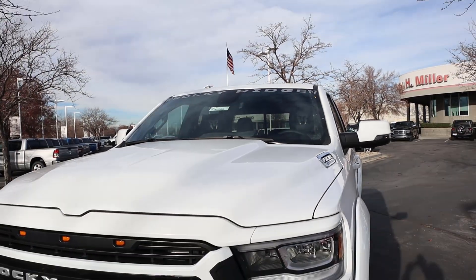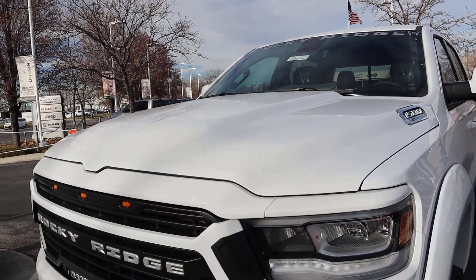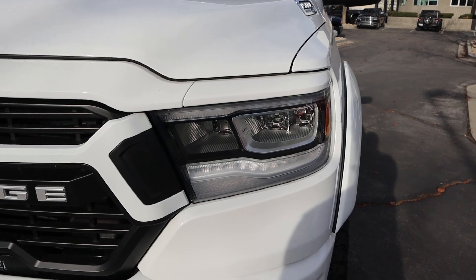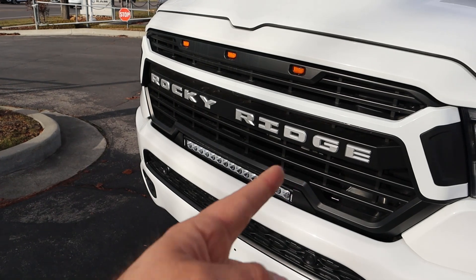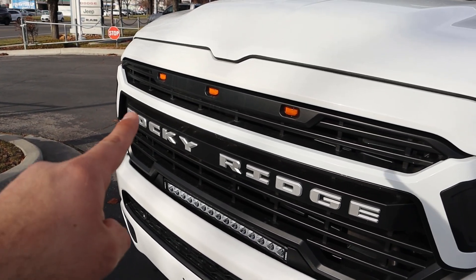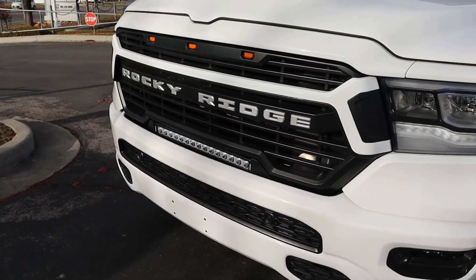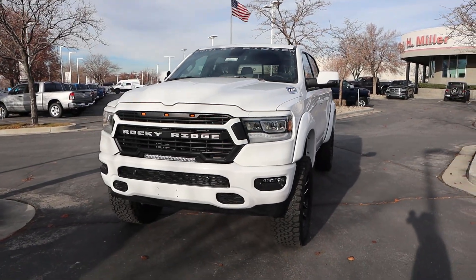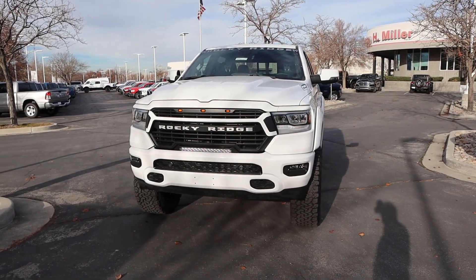First off, you've got the Rocky Ridge logo on the windshield. The front end itself is actually unchanged with this package — it's built off a Bighorn — but they do include upgraded LED headlights. You can see the fog lights down below and a custom grille that comes with the Rocky Ridge package. There are marker lights in the center and a light bar at the bottom. Altogether, it gives the truck a cool lifted appearance with some off-road flair.